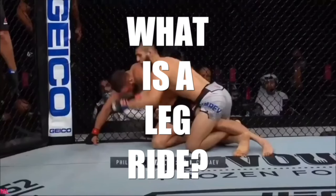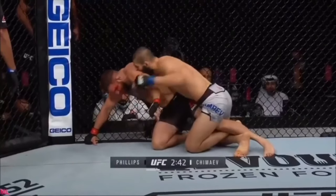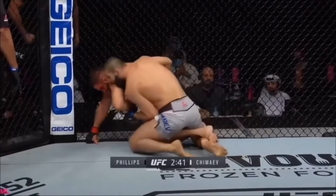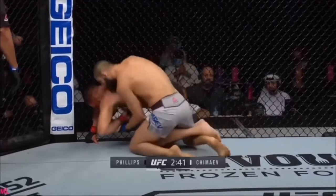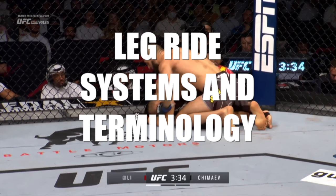I've never seen someone flow so effortlessly between leg rides in MMA and use them so effectively. So while this video is going to cover everything that Hamzat does, we are going to be paying particular attention to these leg rides. A leg ride is a configuration that we use with our own legs to immobilize one or both of our opponent's legs. What makes Chimaev so interesting and effective is he switches between them. His unbelievable ability to flow through a system of leg rides made me realize we are dealing with a highly technical grappler.